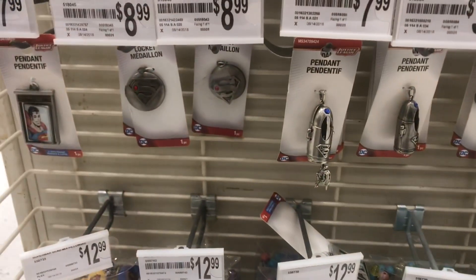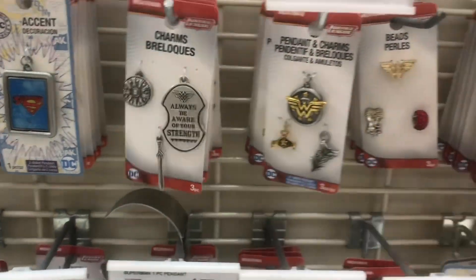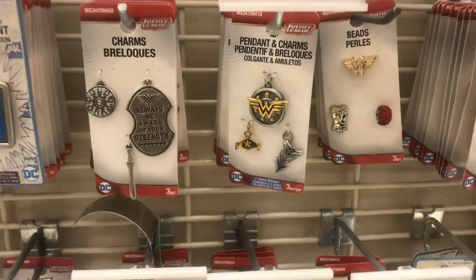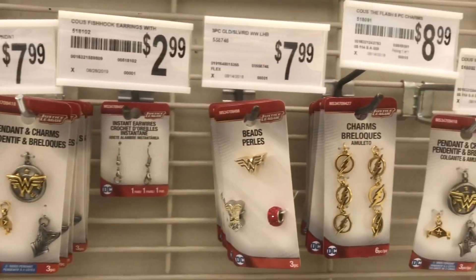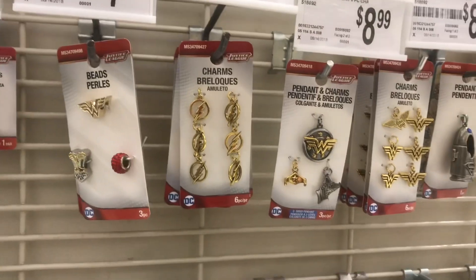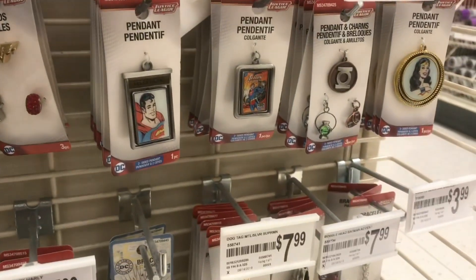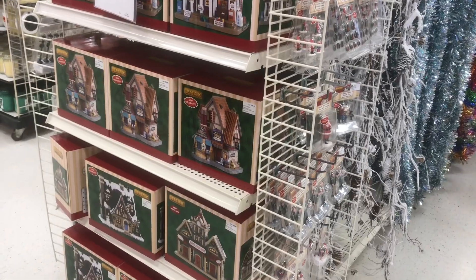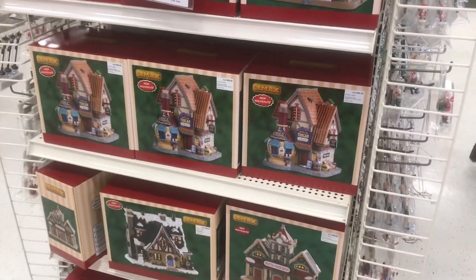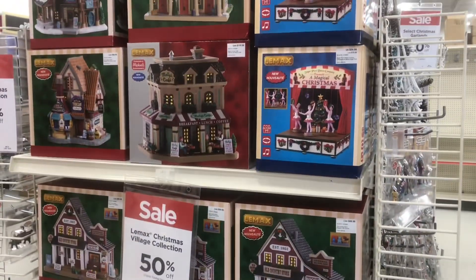I used a gift — these pendants are in the strangest spot. They're like in the papercraft area on an end cap at the back of the store, but there are some really cute Wonder Woman themed ones. I'm just in the checkout and these are on sale as well. Anyways, I'm going to say goodbye — hope you guys enjoyed walking around with me!